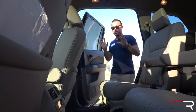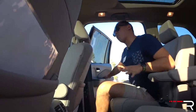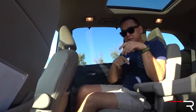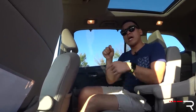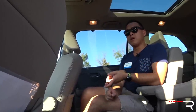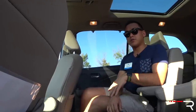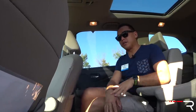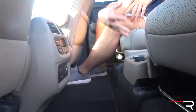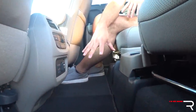Being a family SUV, the second and third rows are very important. Getting back here, this is the Elite trim, which comes standard with captain's chairs — a feature a lot of people really like. In the past, you had to get the Elite trim to get captain's chairs. Now Honda offers it on the Touring trim for $300. All other trims will have a bench seat. The space back here is really nice. I really like the completely flat floor, which is great if you have the eight-passenger configuration with a middle-seat passenger.